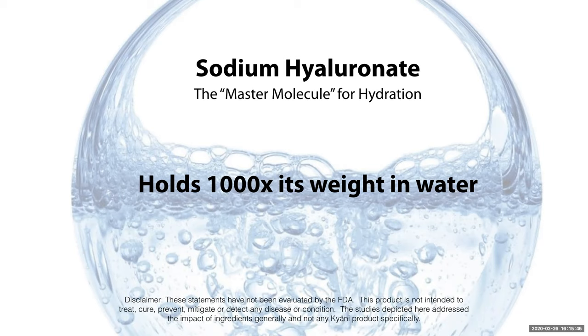It holds up to 1,000 times its weight in water, so it's that super magnet for moisture and helps to hydrate the skin. A lot of times you'll notice that it's in skincare products like some of our Fluoresce products, but it's also internal so that we're working from the inside and the outside to hydrate our skin.